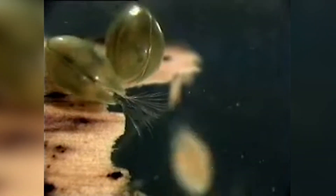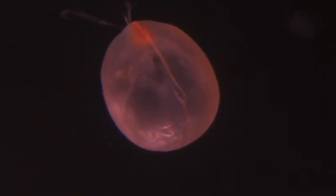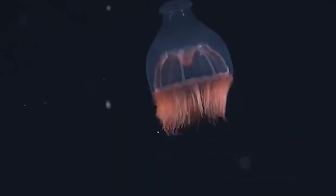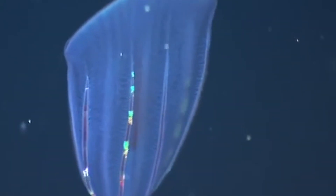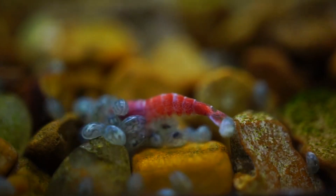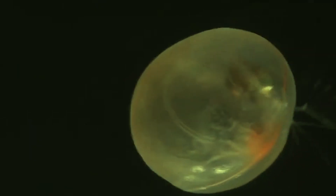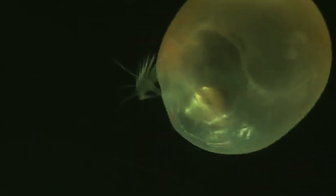When the carapace is open, the ostracod's feather-like antennae extend outward. These antennae serve multiple functions, including locomotion, sensing the environment, and capturing prey. Giant ostracods swim by rowing with these antennae, each equipped with nine long setae, or bristles, allowing them to move smoothly through the water.